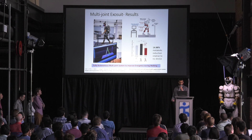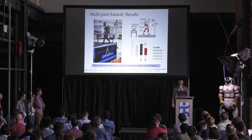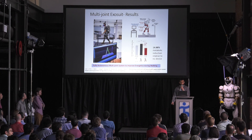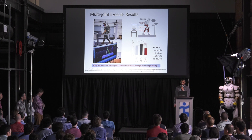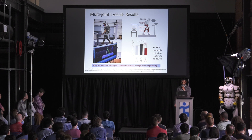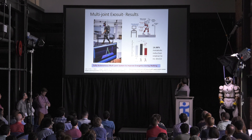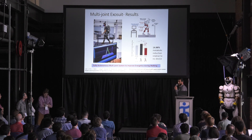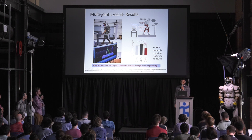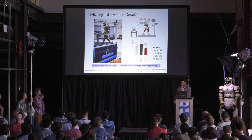We have been evaluating the improvement in energetics for the multi-joint exosuit. In our latest study, we proposed a controller that auto-tunes the controller parameters in order to maximize the mechanical delivered power for each individual, resulting in a 50% metabolic reduction when comparing the powered condition to the no-suit condition.